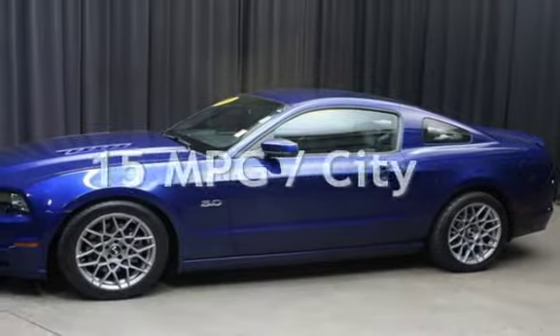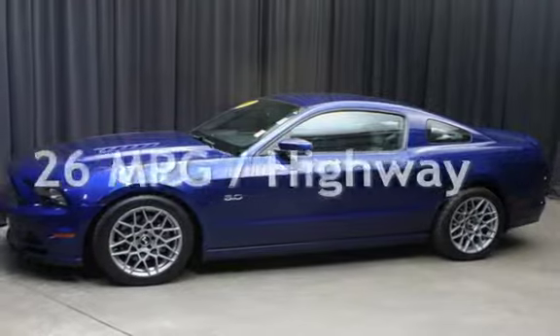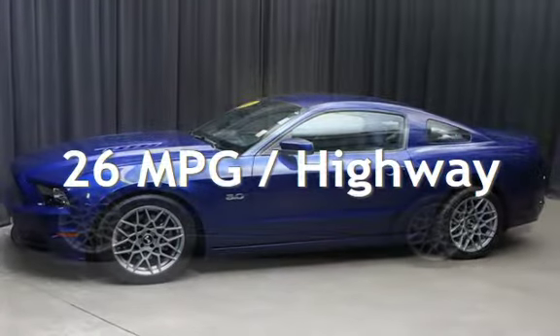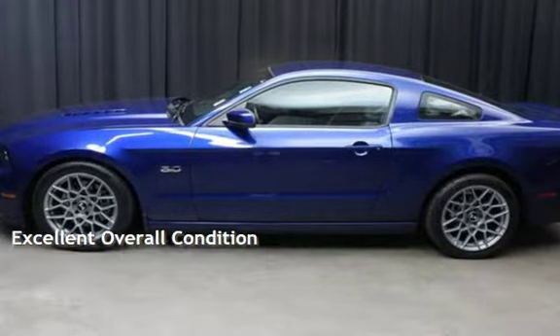Estimated fuel economy for this vehicle is 15 miles per gallon in the city and 26 miles per gallon on the highway. This vehicle is in excellent overall condition.